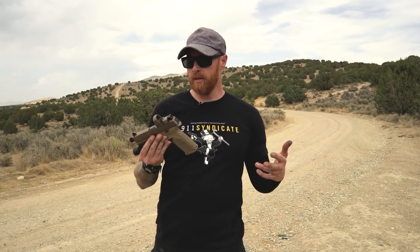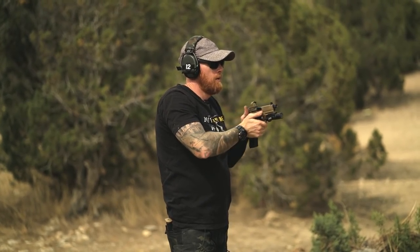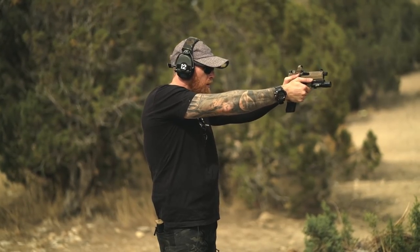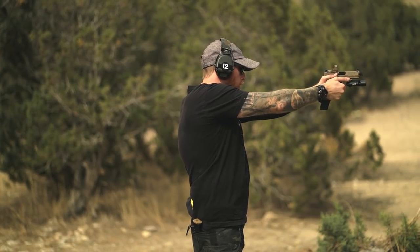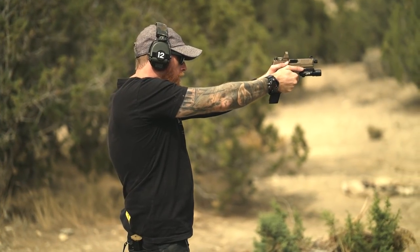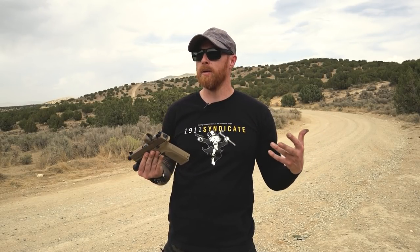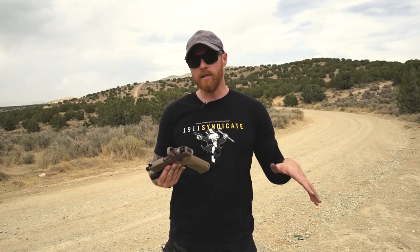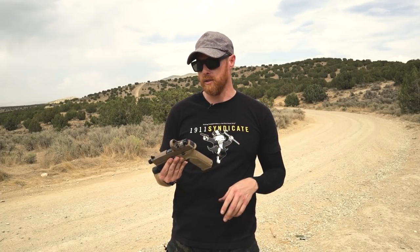Before we jump into everything, let's hit a little housekeeping — like and subscribe and do all the things that a good YouTube subscriber would do. And if you need us on the real estate side, support us, just send us a message. Our real estate company deals with a lot of military, law enforcement clientele, shooters, hunters, outdoorsmen. Based in Utah, operate all over the place. You can go to 1911syndicate.com, message us through there, we'll see it and we'll respond.